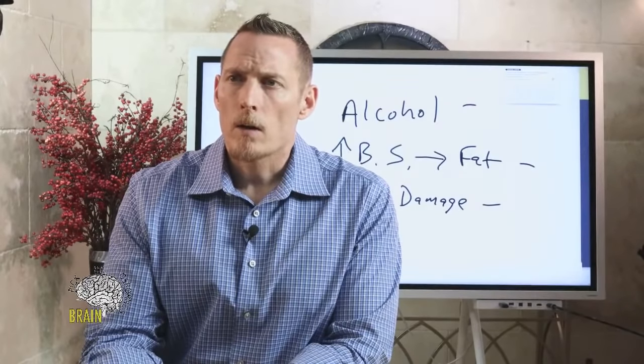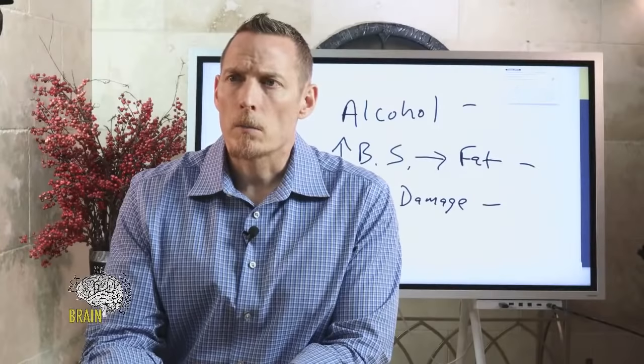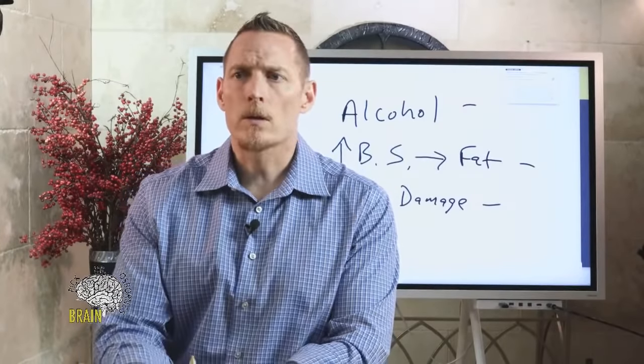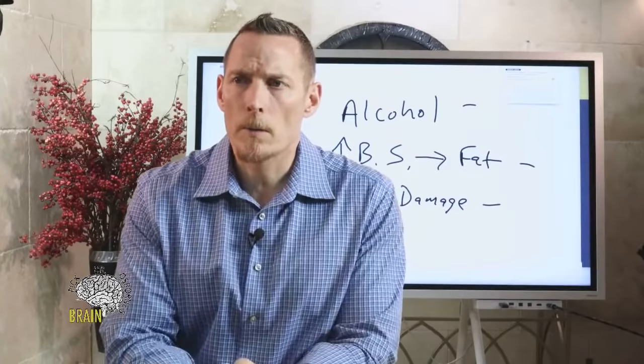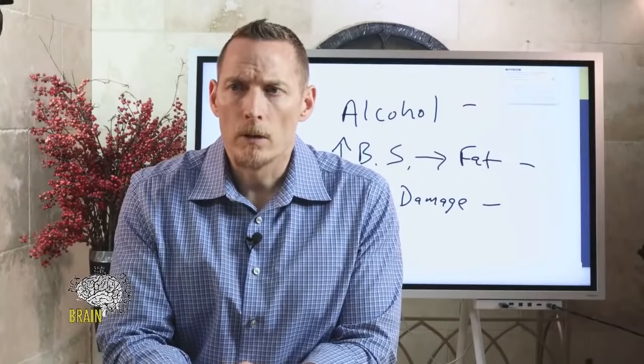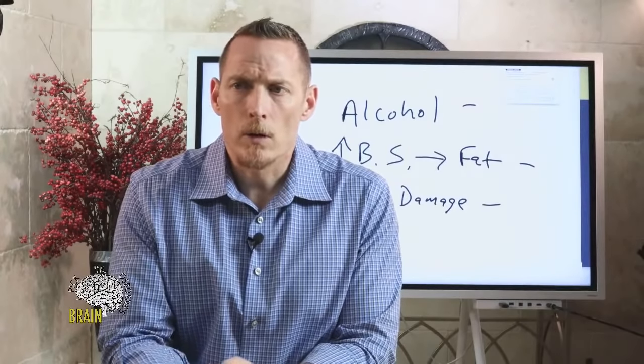On tonsil stones: in my experience, one of the most common causes is food allergy. I've seen many tonsil stones caused as a result of gluten exposure.